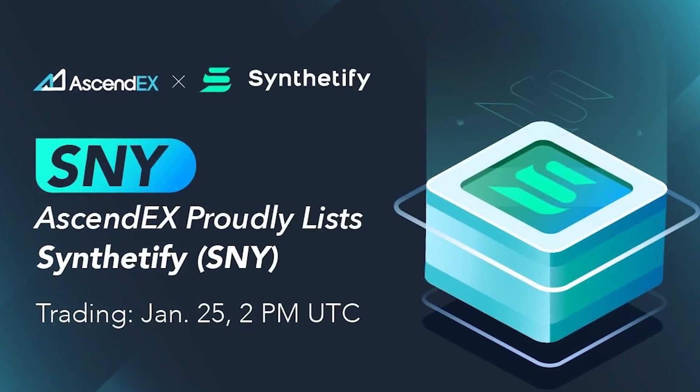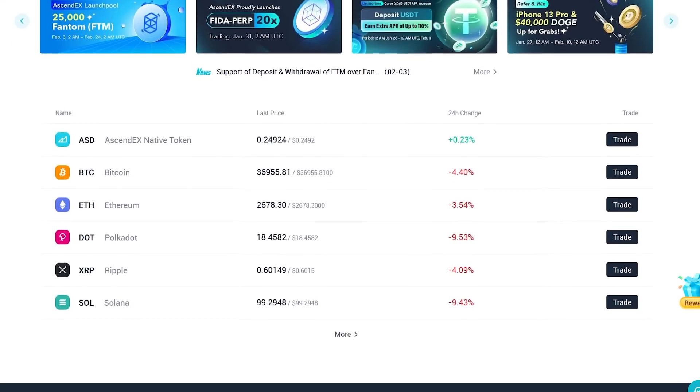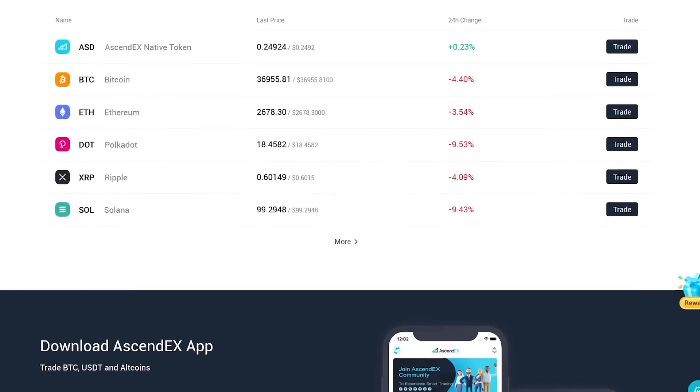If you want to purchase Synthetify tokens, you can use the SendEx exchange, where the SNY token is tradable in pair to USDT. On SendEx exchange, you will find many other cryptocurrencies that you can purchase. You will also find all the links in the description of this video. In our opinion, the Synthetify project is very interesting and offers many interesting options. Share your opinion about Synthetify in the comments below, and let us know if you want to see more videos about projects based on the Solana ecosystem. Thanks a lot for watching this video and see you in the next one. Bye!